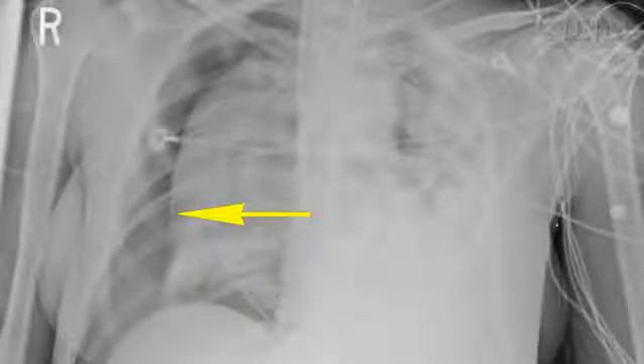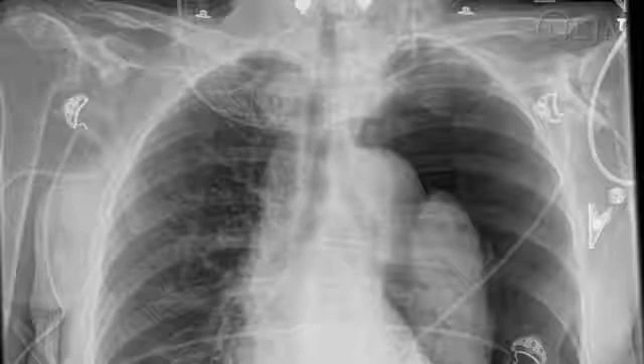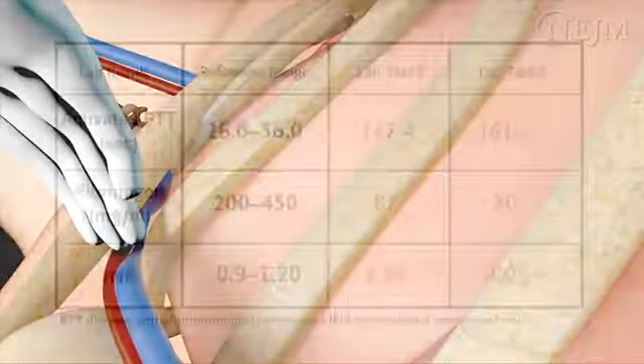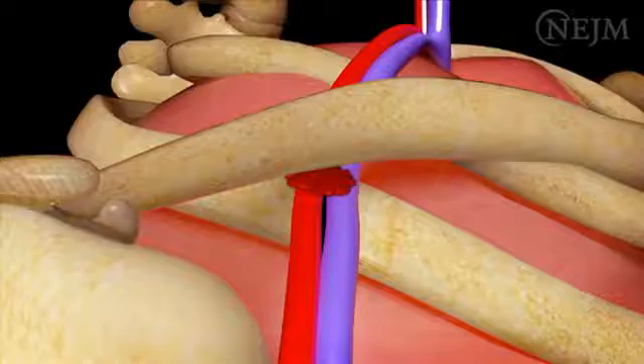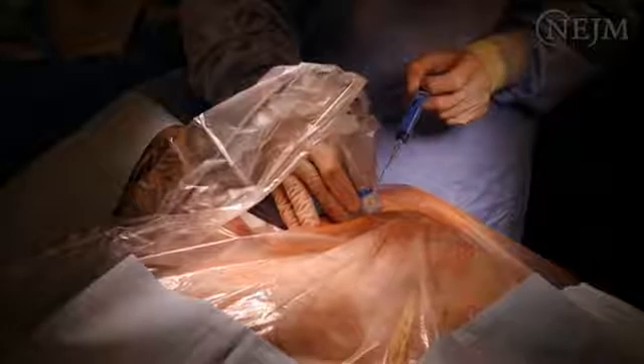Immediately obtain a chest radiograph and insert a chest tube if indicated. Consult a surgeon or another skilled provider to place the chest tube if necessary. Do not attempt to place the catheter at the opposite site since this would introduce the risk of a contralateral pneumothorax and further respiratory compromise. For persistent bleeding at the catheterization site, apply direct pressure and check the results of coagulation studies. Administer blood products as needed. If bleeding continues, there may be an arteriovenous tear that requires surgical exploration. In any of these circumstances, do not attempt to place the catheter at the opposite site.